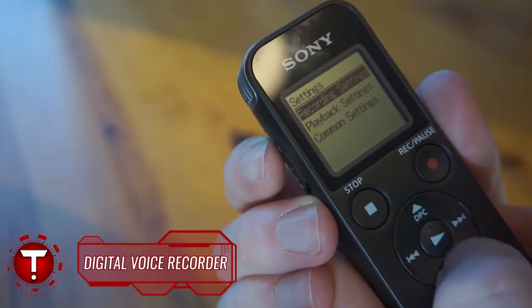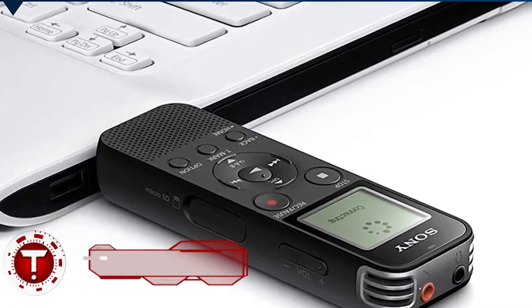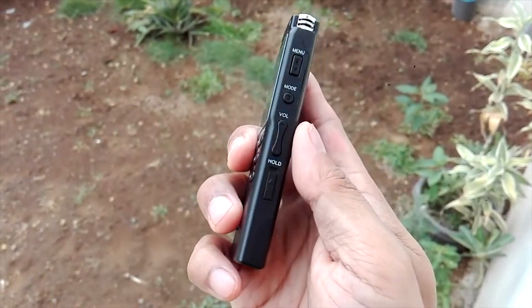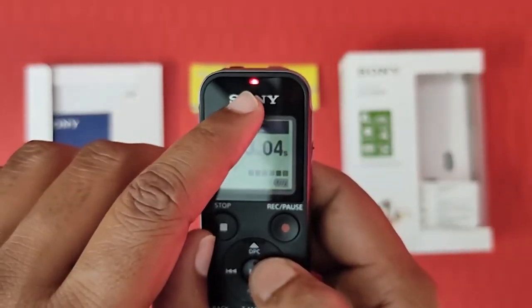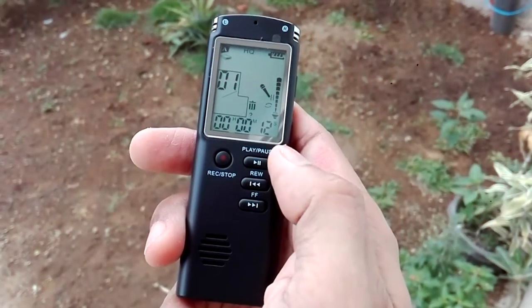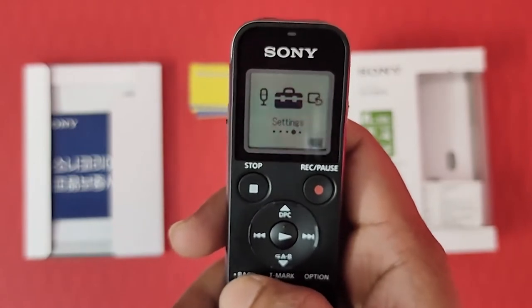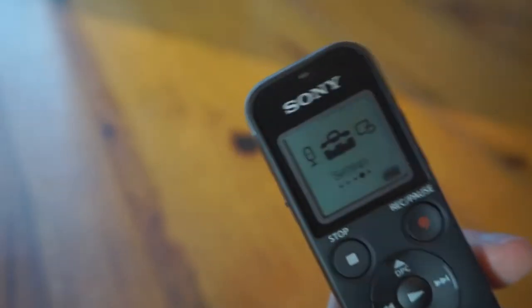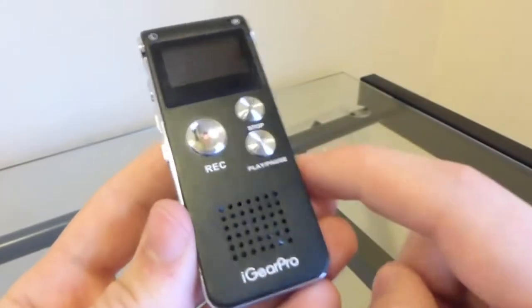Digital Voice Recorder. Smartphones have many uses these days, and over time they've become an alternative — or even a replacement — for a lot of things, such as cameras, clocks, and voice recorders. However, not everyone would like to keep it that way. Some want separate gadgets for those tools; some still want to hold dedicated cameras, and some prefer having their own voice recorder for whatever purposes they may serve. Along with this is the development of digitalized voice recorders, to keep up with all other technological advancements.